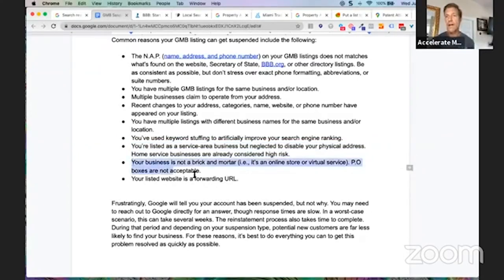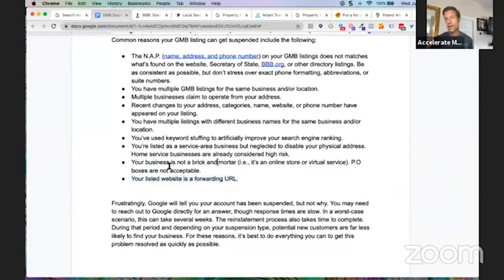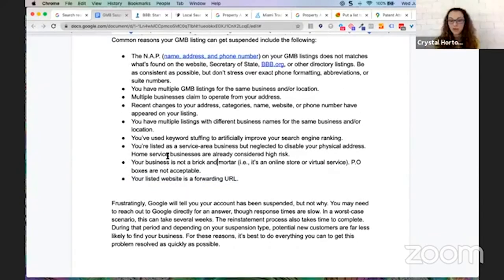The seventh item: your business is not brick and mortar — it's an online store, virtual office, or PO box. Those are not acceptable and you'll get suspended. If it's a virtual service or online store, there's no GMB for you. Having said that, some categories like life coach are listed in Google's categories, and Google's guidelines describe that it's okay to have a Google My Business page for a life coaching business. So definitely refer back to the guidelines — you can have a GMB page even if you're not brick and mortar in certain cases.